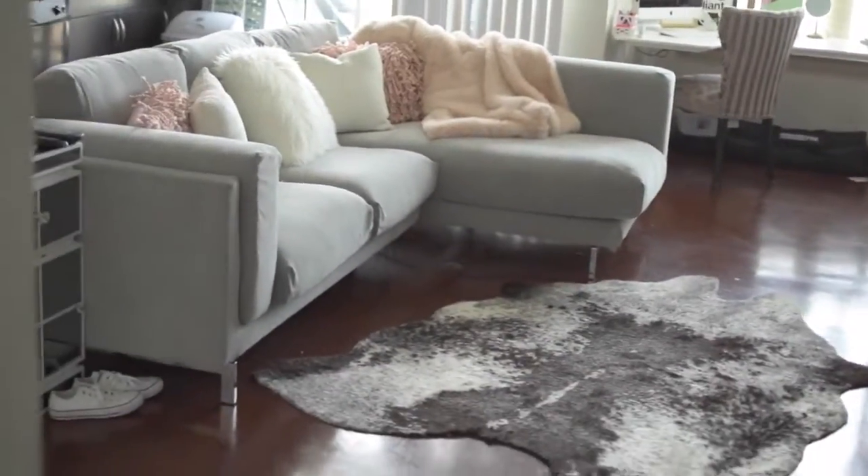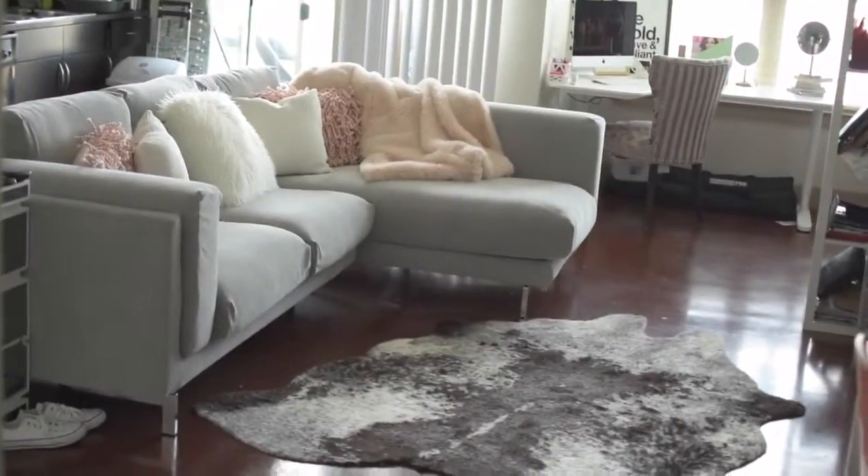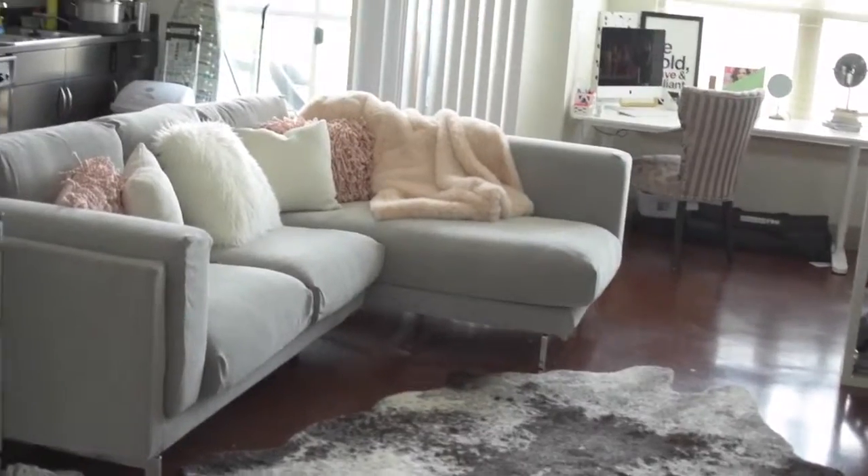I've got a few more pieces to get, but all in all this is my awesome space and I'm so excited about it. Let me know what you guys think — until next time, talk to you later, bye!